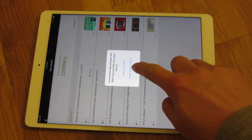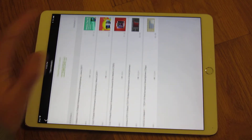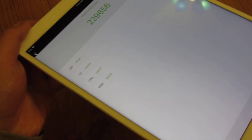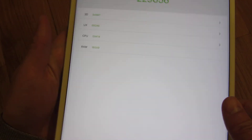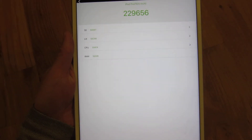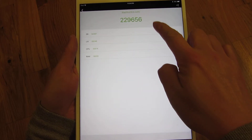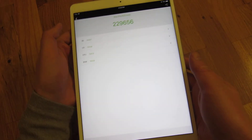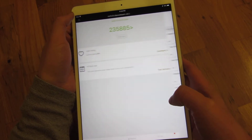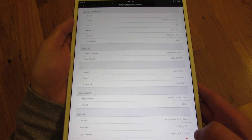And it's done. Let me go ahead and show you the sub scores. So that's the sub scores, and now going through and showing you the device specs itself.